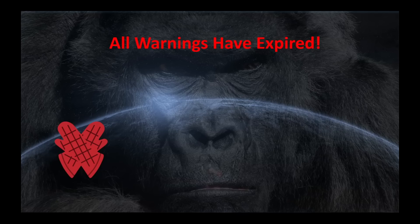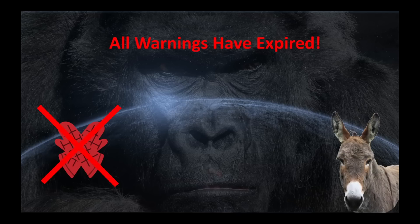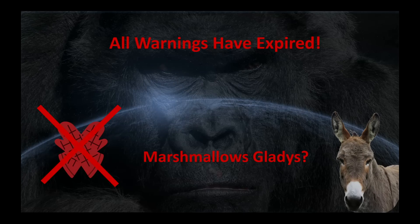I don't think the oven mitts are going to be necessary. Hey Gladys, how about some marshmallows? What do you mean we're out of marshmallows? You ate all the marshmallows again?